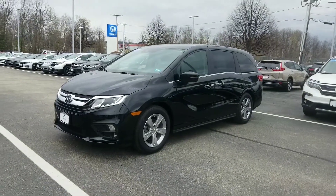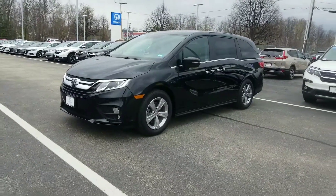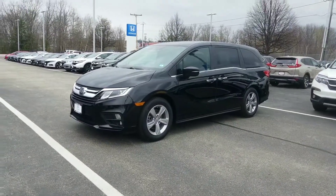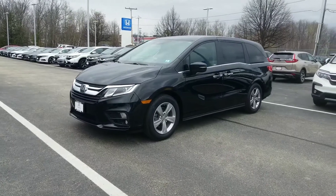Hi Nancy, good afternoon. Jeff Shatney over here at AutoFair Honda here in Manchester, New Hampshire. I wanted to start off by saying thank you for your interest with us in this beautiful 2019 Honda Odyssey.